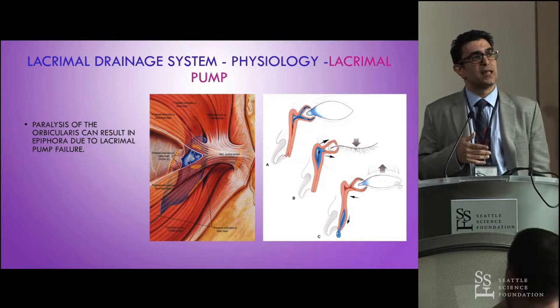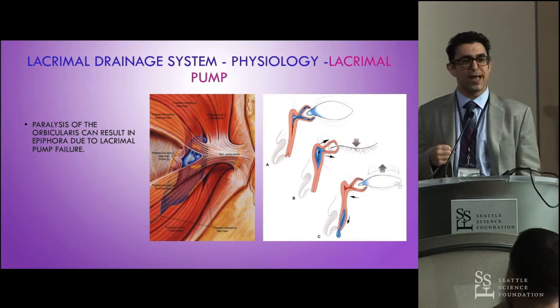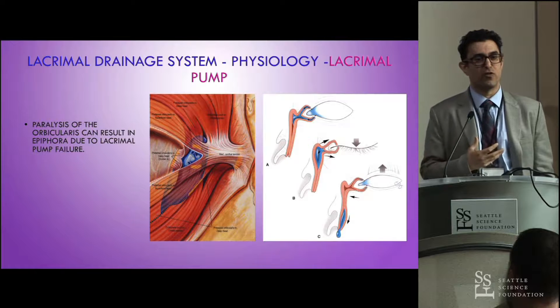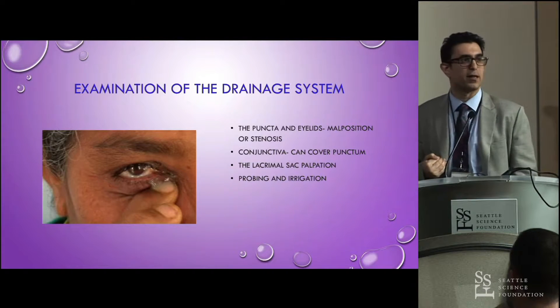This important slide shows the lacrimal pump system, which is really the orbicularis oculi muscle contracting and relaxing. The contraction causes closure of the eyelid, which pulls the sac open and draws fluid from the ocular surface into it. As you open the eye, the sac compresses and pushes tears down into the nose.